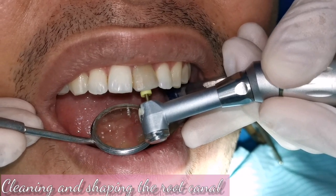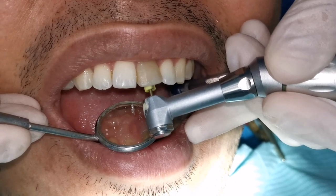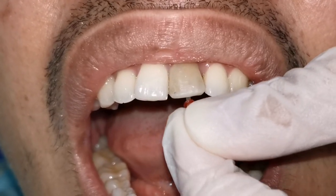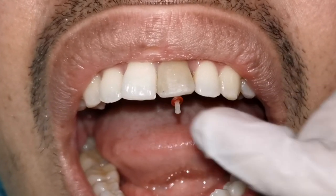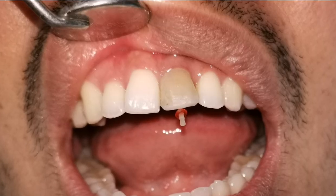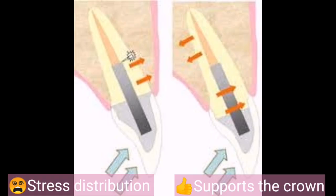I opted for a root canal treatment because I want my patient to keep his natural teeth. Think twice before having your teeth removed because they will never grow back. Next, I placed a fiber post to distribute the functional stress forces like eating — this serves as an anchor as well as additional support for the crown.